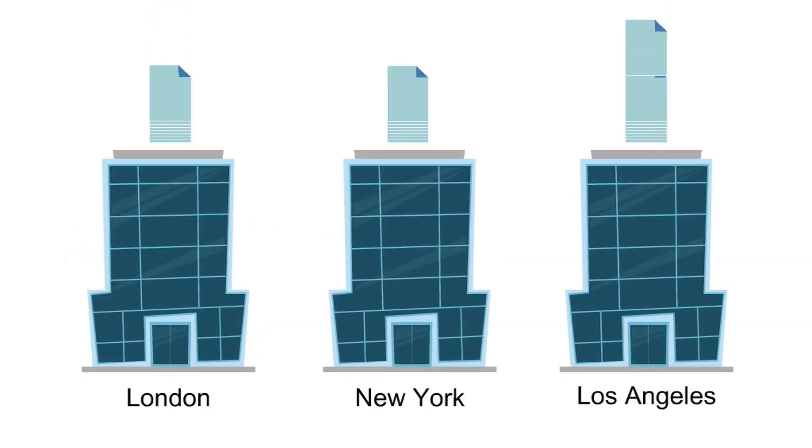You have lots of files that you want to share across multiple sites. Wide area networks to connect your different sites are expensive to install and maintain.